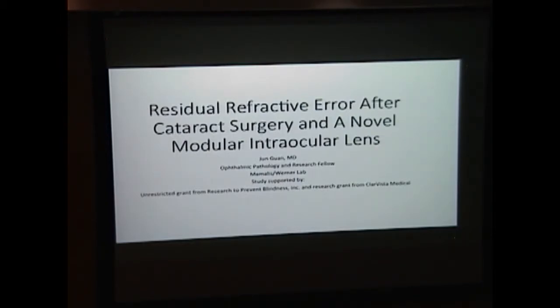I'm John. Nice to meet you. Friendly reminder: please register to vote. Election Day is November 3rd. Today I'm going to talk briefly about residual refractive error after cataract surgery and a new lens that our lab has been studying.